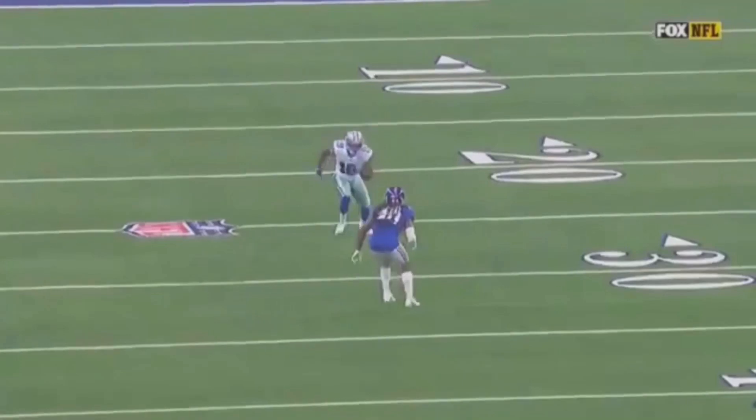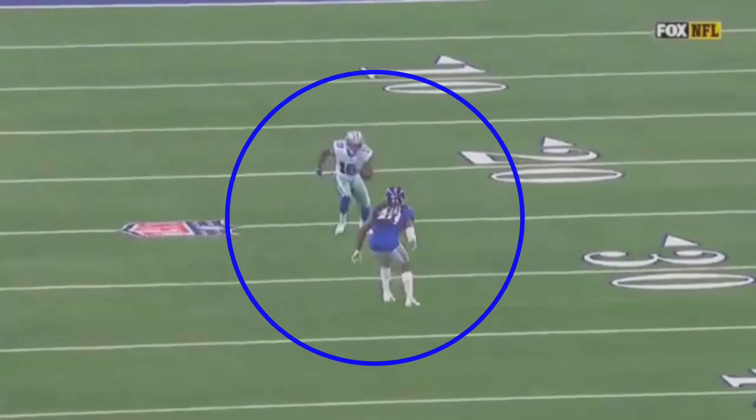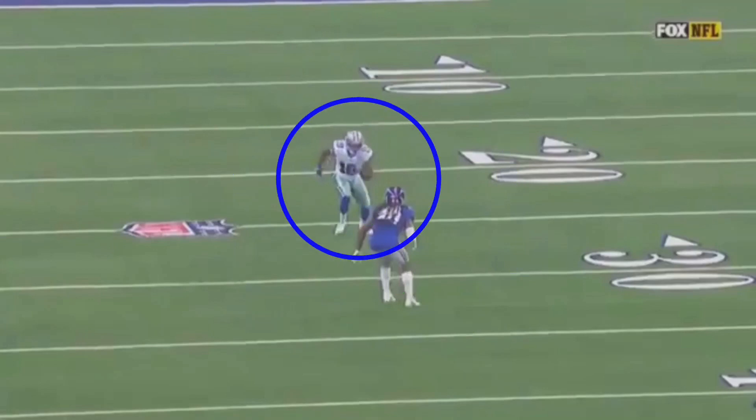The main thing I want to talk about here is this stutter-go-stop route. The main thing about the stutter is we've got to get this DB to at least hesitate and then get him to open up those hips — that 'oh shit' mode. What I mean by that is his hips are turned, he's thinking fade.